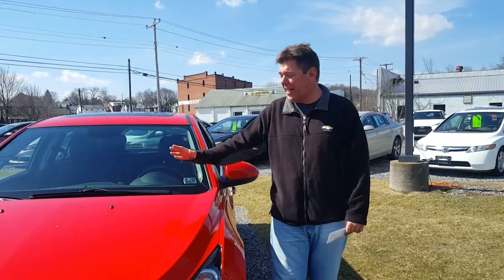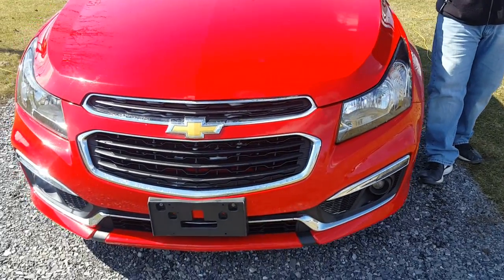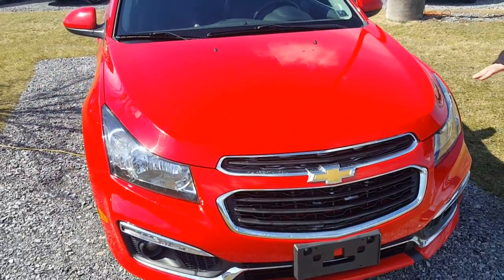Hi, this is downtown Kevin Brown for Curt Johnson Auto Sales at downtown Dubois. Today we're featuring a 2015 Chevy Cruze LTZ with the RS package. What a beautiful car the Cruze is.